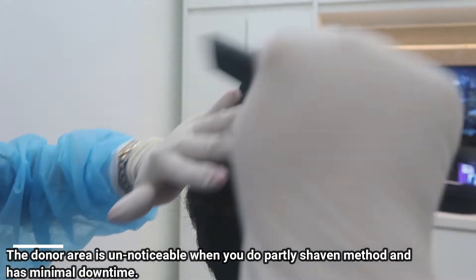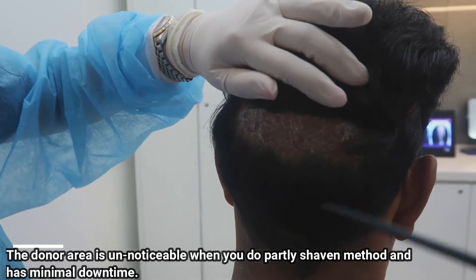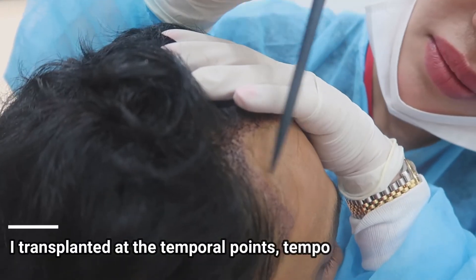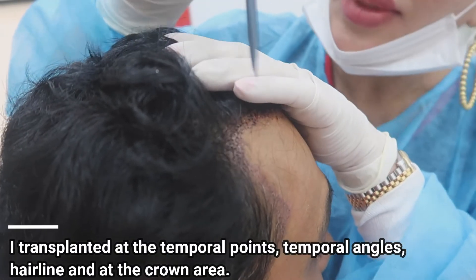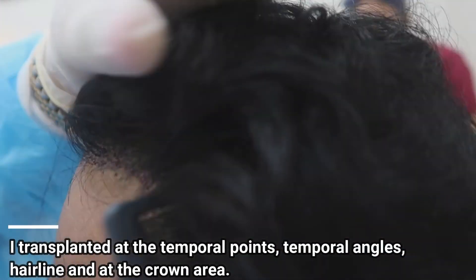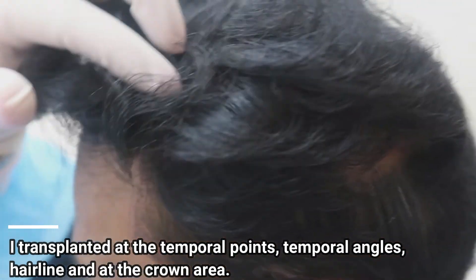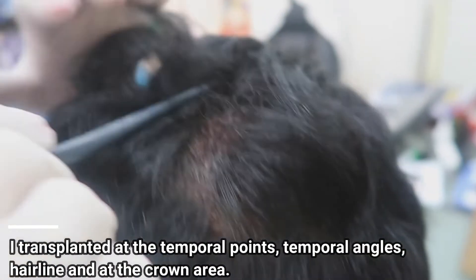We've got another layer here — two layers on both sides — very nice. Once the hair grows, and then also you wanted your crown done as well.